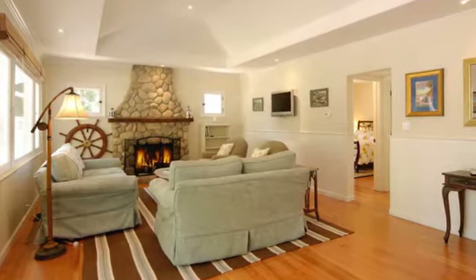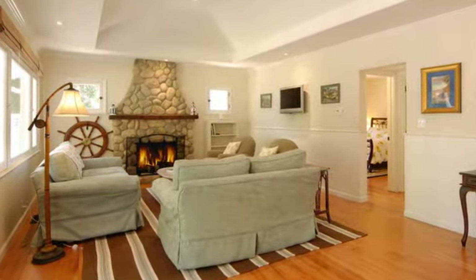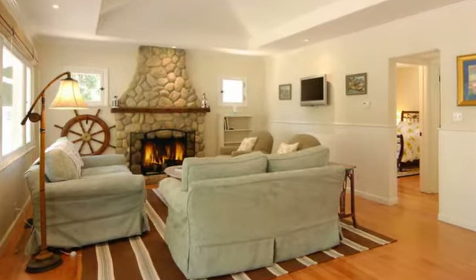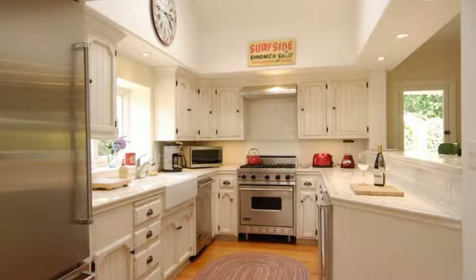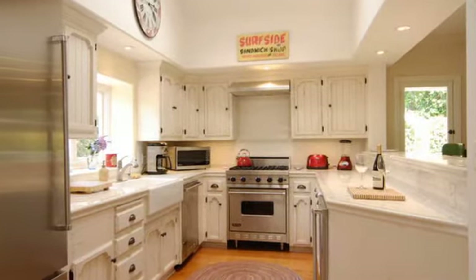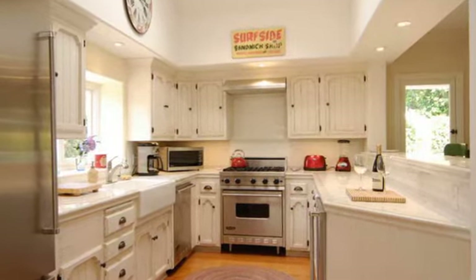The designer interior has comfortable contemporary furnishings. The living room is centered around a large custom River Rock fireplace. The kitchen is well appointed with all new professional stainless steel appliances and has other gourmet amenities such as a wine cooler.